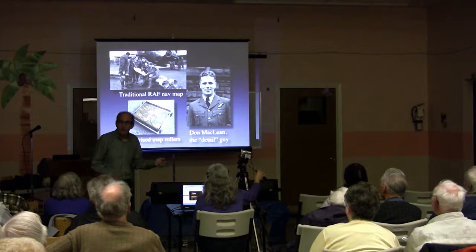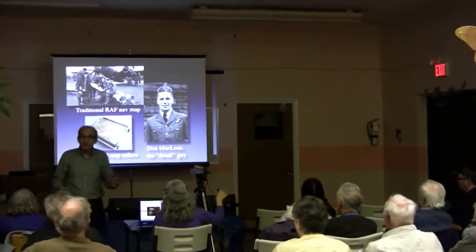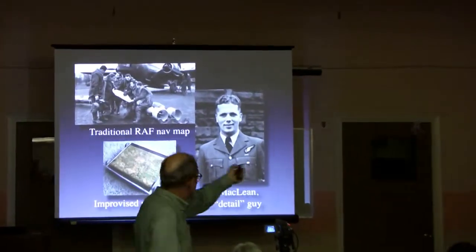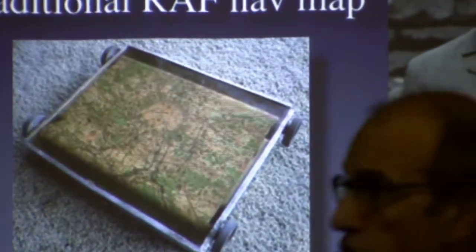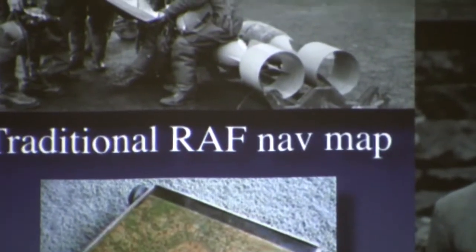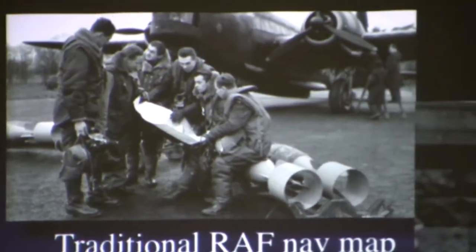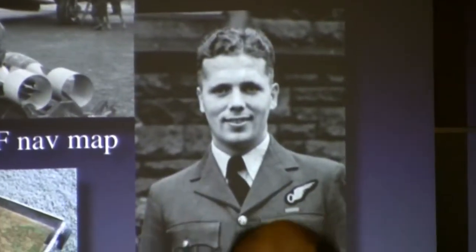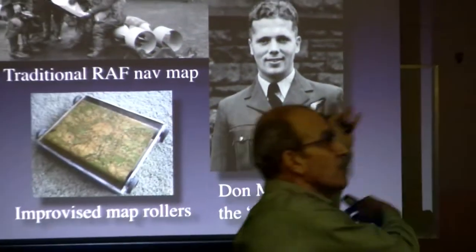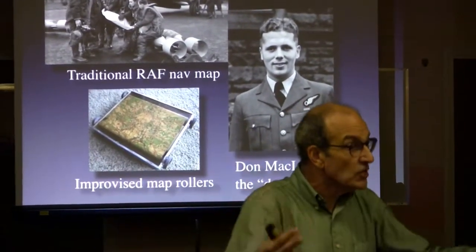I mentioned Don McLean, the man who was the navigator on MQ for Queenie. All the navigators worked with the same navigational gear — big fold-out military maps that gave them corridors they would be traveling across Holland to Germany. It's the same dynamics as going down the highway before GPS and trying to unfold a road map in the car — cumbersome and difficult to read in an enclosed space.